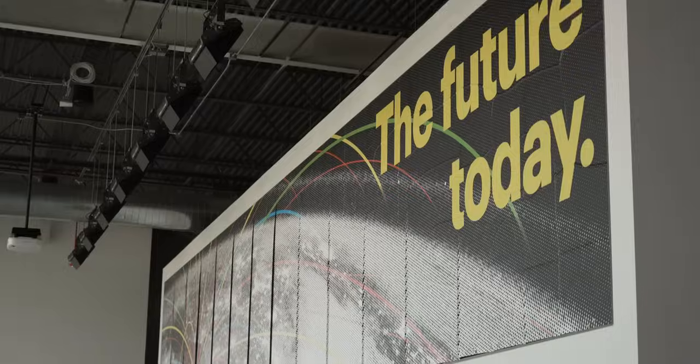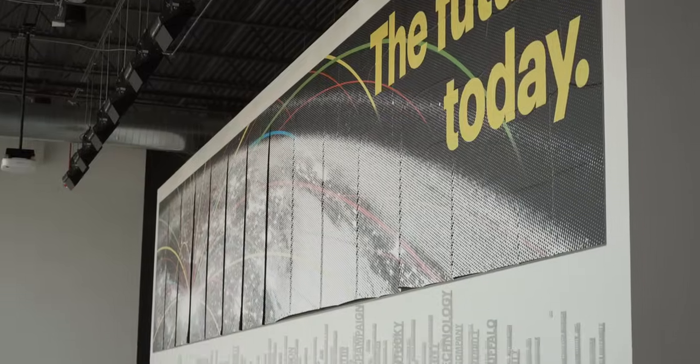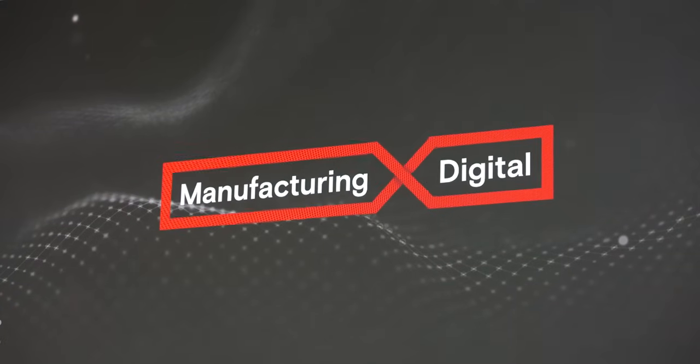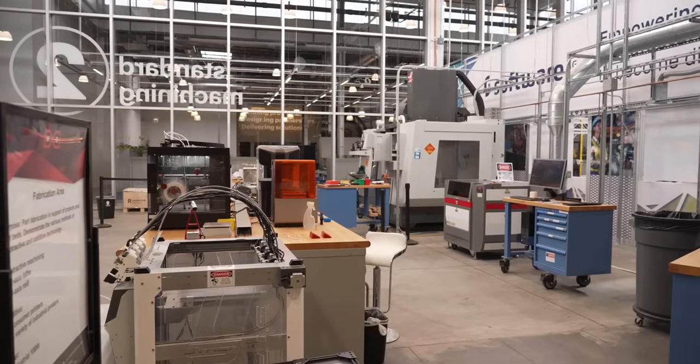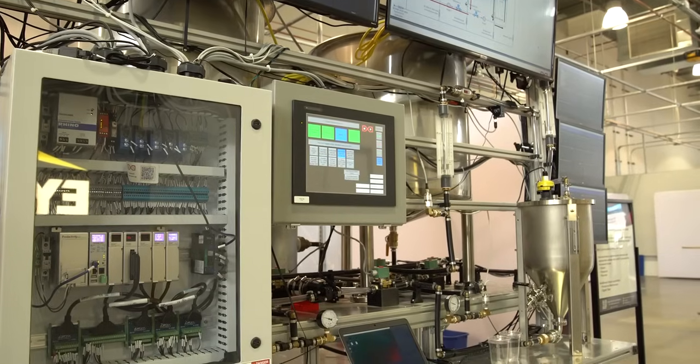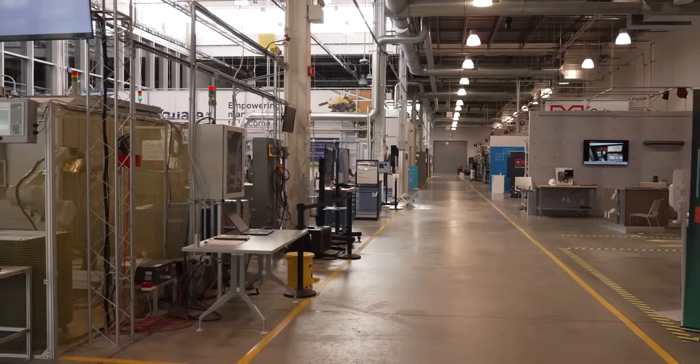It's a pretty cool place. MXD is one of the 16 manufacturing innovation institutes that are funded through the Department of Defense, Department of Commerce, and Department of Energy. MXD stands for Manufacturing Times Digital. Our core mission is to help manufacturers with their digital transformations so that they can take advantage of Industry 4.0 connectivity and data to help their manufacturing operations.